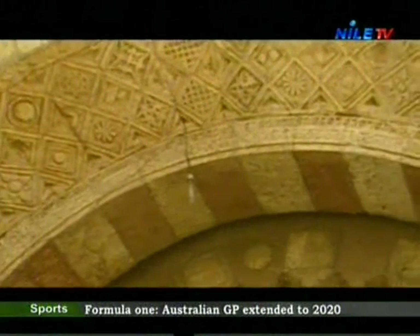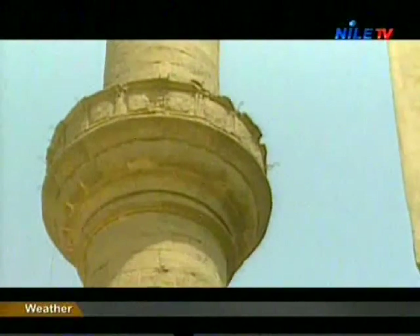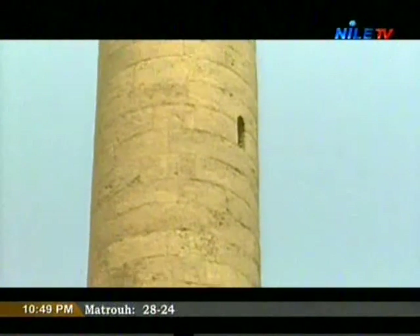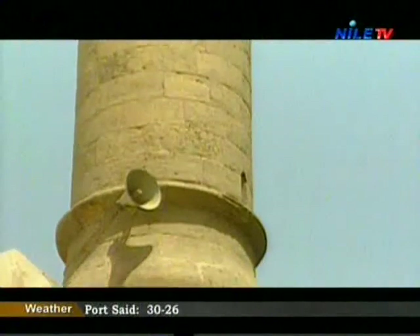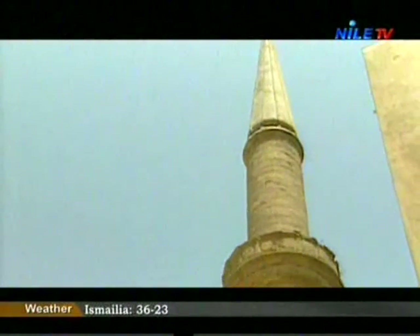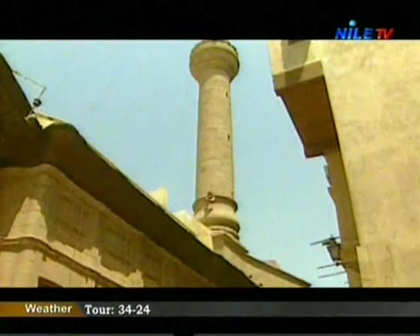Each building here has its unique design and architecture reflecting different eras — one can describe it as an open-air museum. But before we move inside, let's take a look at the gates surrounding the whole area, especially since these gates were built for a reason and not haphazardly. It is interesting to learn some more information about these gates.